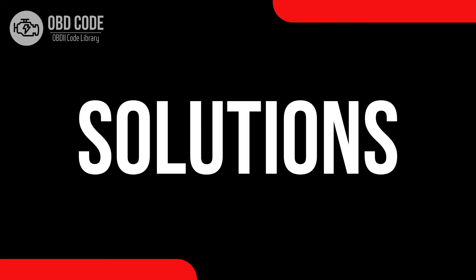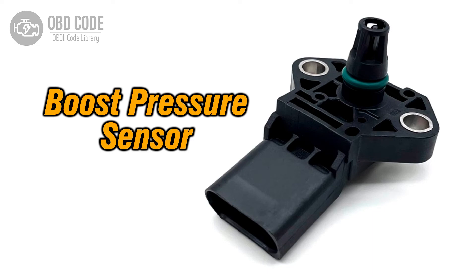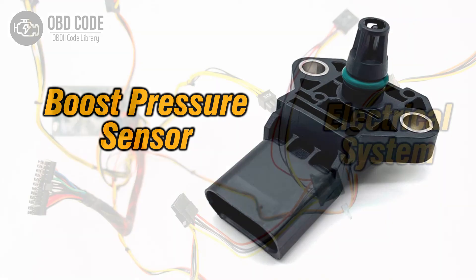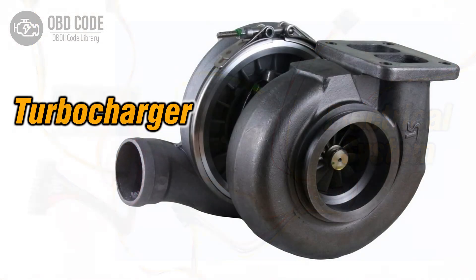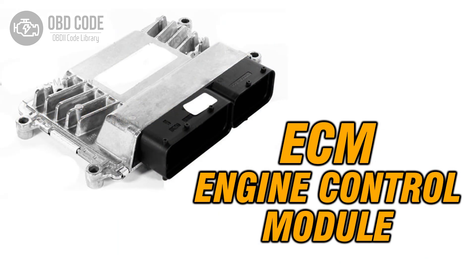Code solutions P0238: 1. Inspect and, if necessary, replace the boost pressure sensor. 2. Check for any wiring or connector issues in the boost pressure sensor circuit and repair as needed. 3. Inspect the turbocharger for issues and repair as necessary. 4. If ECM issues are suspected, consult a qualified technician for diagnosis and potential reprogramming or replacement.